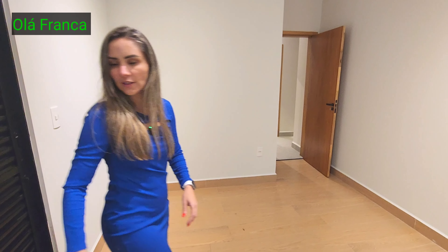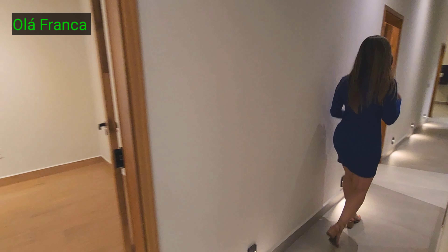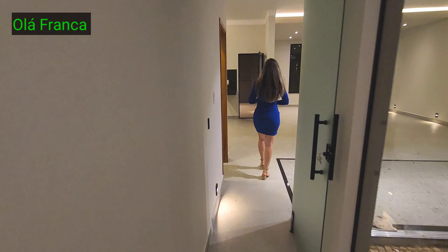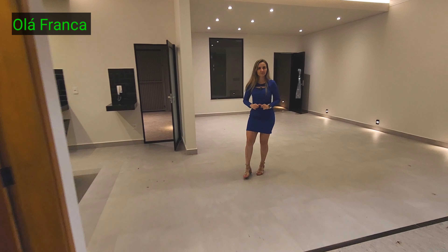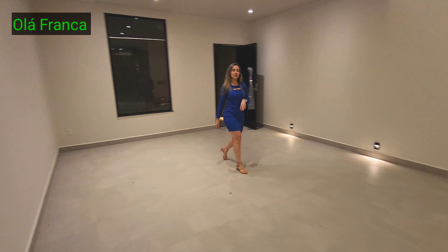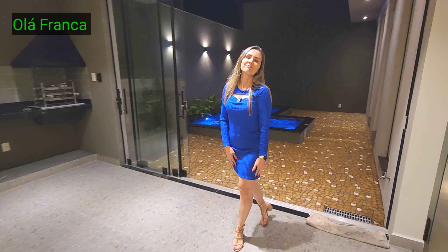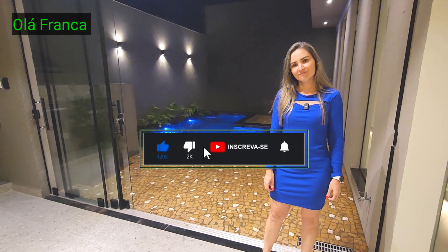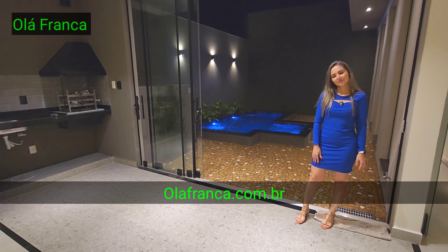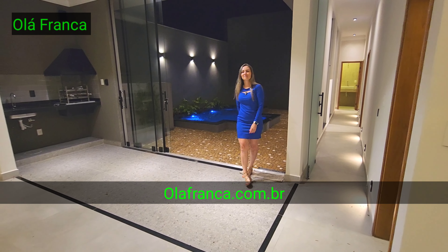Vamos falar o preço da casa pros nossos telespectadores. Amigos do YouTube, pra você que ficou até o final do vídeo: o preço dessa casa é um milhão e cinquenta. Estuda permuta, estuda terreno, estuda pegar carro. Ele é muito bom de negócio. A casa fica aqui no Jardim Santa Lúcia, bairro queridinho de Franca, bairro novo. Deixa um joinha, inscreva-se no canal, entra no nosso site e segue a gente em todas as redes sociais. Valeu, Tatinha, pela apresentação. Tchau, gente, até a próxima!